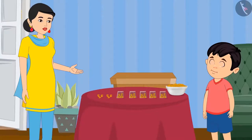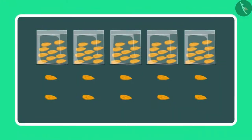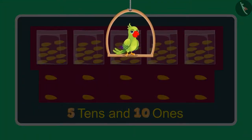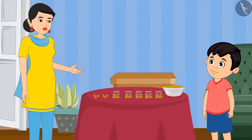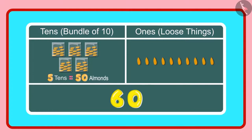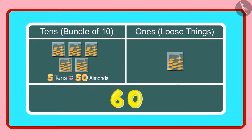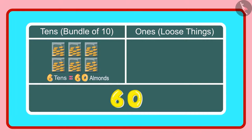So Chotu, how many 1's and 10's do you have right now? Mummy, now I have 5 tens and 10 ones. So children, what do you think — has Chotu answered correctly? Let us see. Yes Chotu, you are right. 5 tens means 50 almonds and 10 ones means 10 almonds. And these 10 almonds will make 1 more ten, so in all we have 6 tens, meaning 60 almonds. 60 almonds means 6 groups of 10 almonds each, which becomes 6 tens.